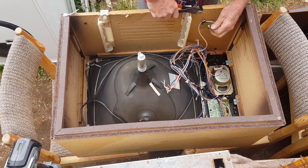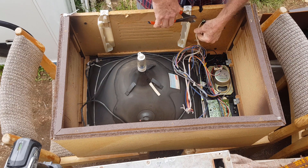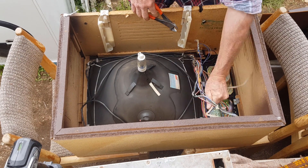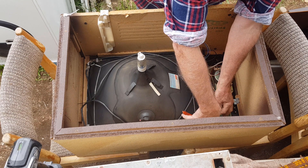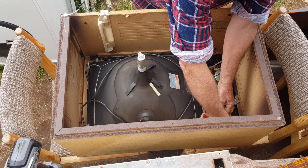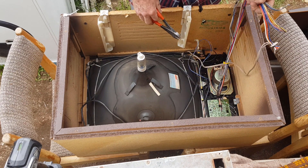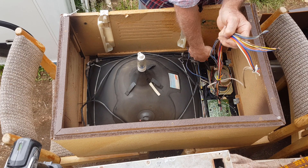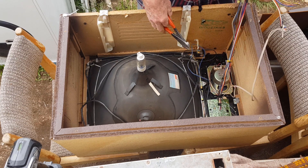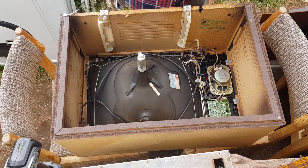We have the mains cord, which always has good copper — mains cords stack up pretty quick for the weight. There are some wires down behind the control panel — just lots of snipping. Good wiring loom there.